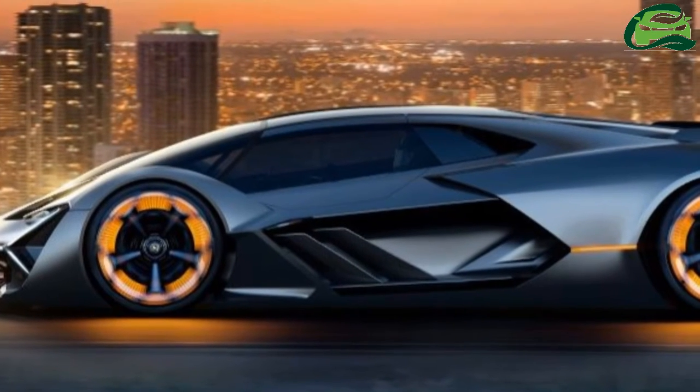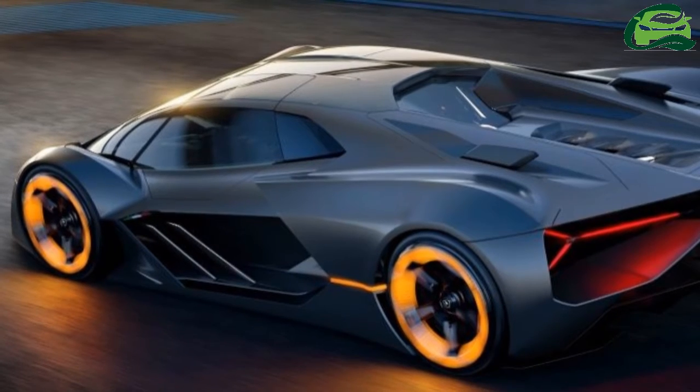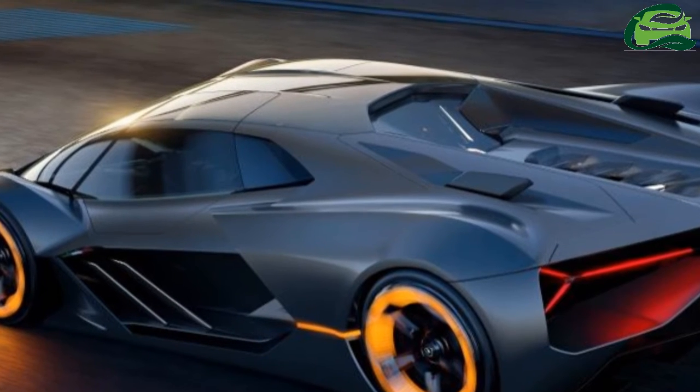Energy storage? Yes, you read that right. Sant'Agata may be the last holdout against the trend of electrification, but even it admits its cars can't run on massive V12 engines forever.